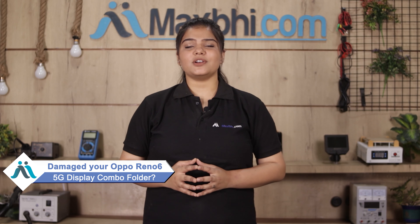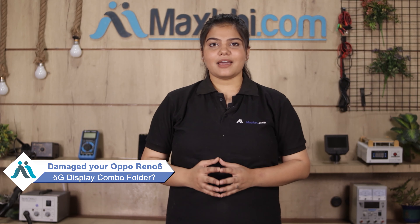Hi friends, this is Lucky from Maxp.com. Friends, can you have the Oppo Reno6 5G display combo folder damaged? Worried about the high repair cost of your smartphone? Don't worry.